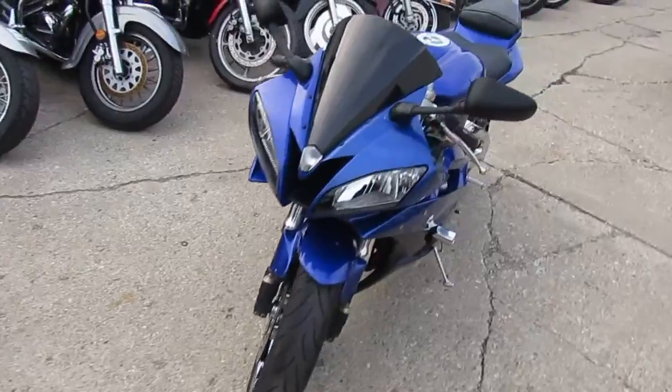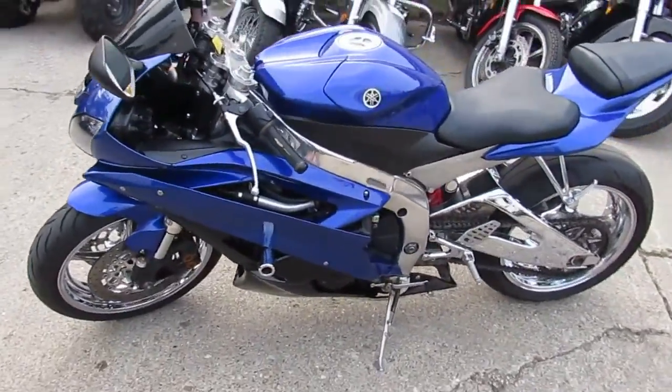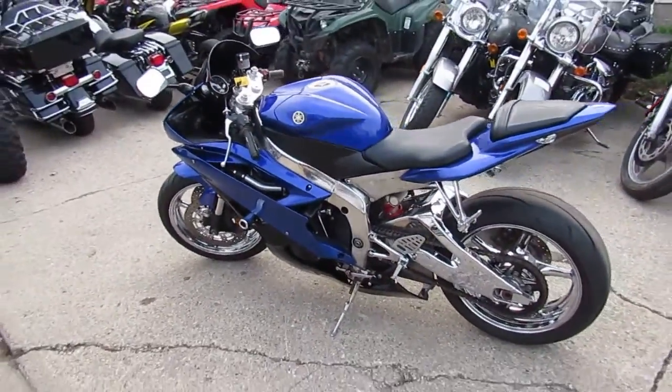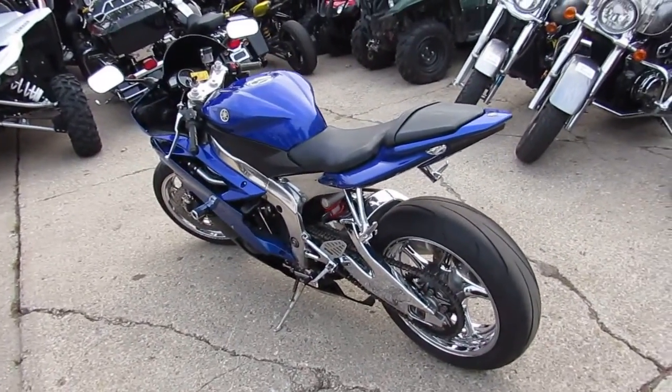This thing's gonna turn heads anywhere you go. Runs as good as it looks. There's over $15,000 invested and we got it at $6,500 — it's not going to be here long. Visit our website at approvalpowersports.com. We got guaranteed financing and over 450 used bikes.